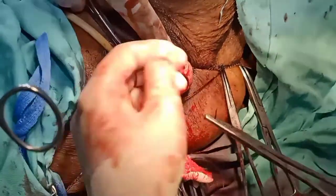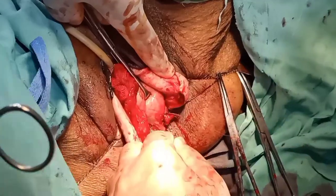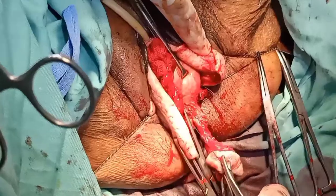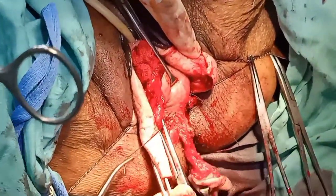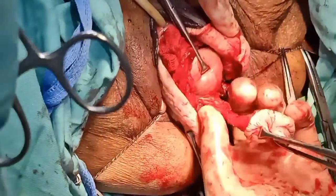In some cases of hysterectomy we remove the bilateral fallopian tubes and ovaries as well — that's bilateral salpingo-oophorectomy. But in some cases we don't remove them; we remove only the uterus and cervix.